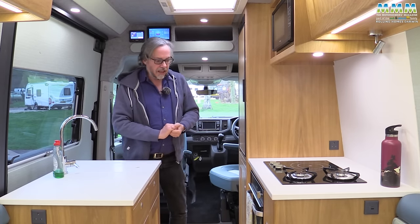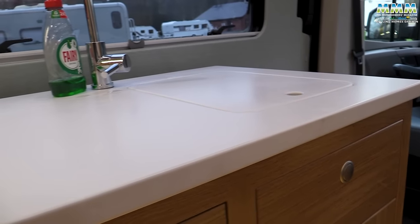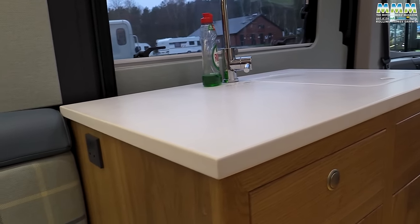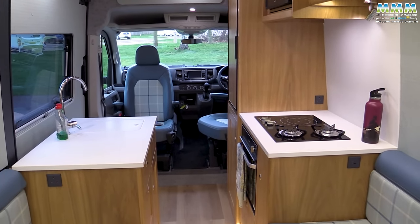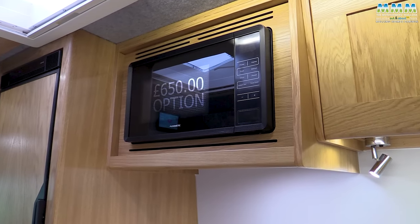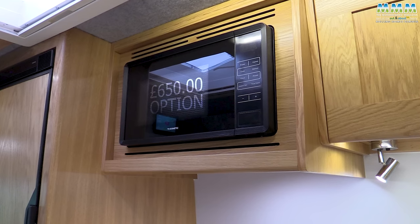Now let's have a proper look at the kitchen. As I said earlier, it is beautifully finished. You get these Corian worktops, this real oak furniture, and it is quite stunning. As far as appliances are concerned, the microwave, if you want it, is a £650 option. You don't have to have a microwave if you're not going to be hooked up - if you're going to be wild camping and off-grid a lot of the time, you'd probably wouldn't bother. But if you do want mains appliances, well, you've got mains sockets.